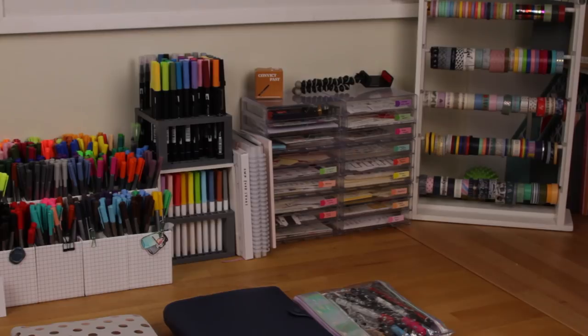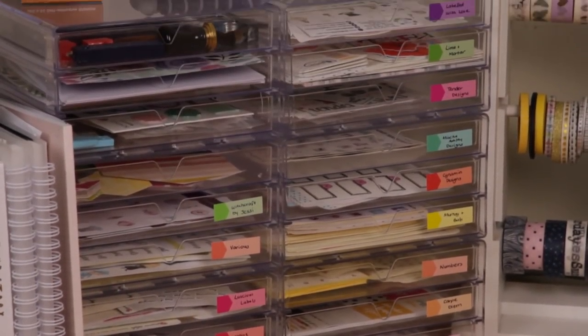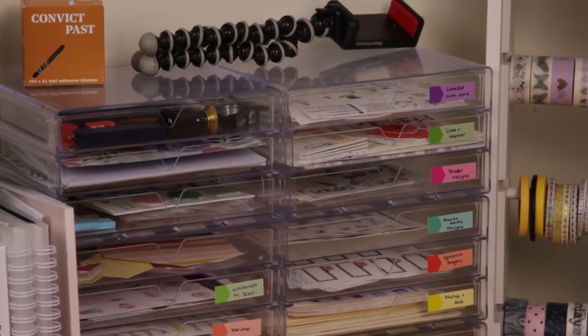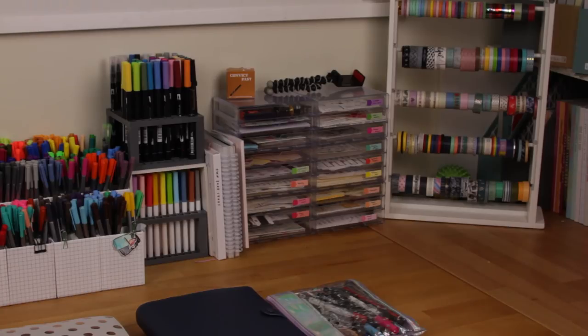Sitting next to all of that are my sticker containers from Daiso — I've shown you these before. I keep all of my stickers in here, specifically my small sheets or the ones I go to most often. I love having them sorted by where I got them from as it makes them really easy to find. On the top I have my little mini tripod that I use for zoom shots, and some stamps because at the moment I'm doing my wedding invitations.